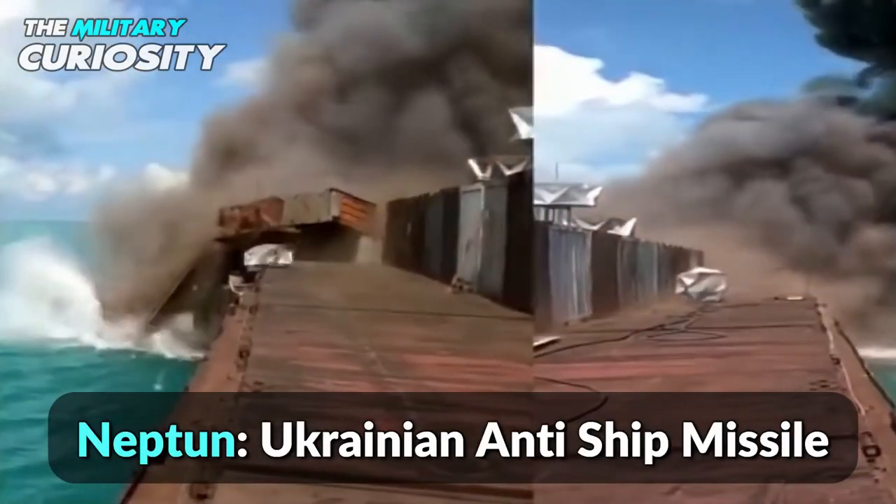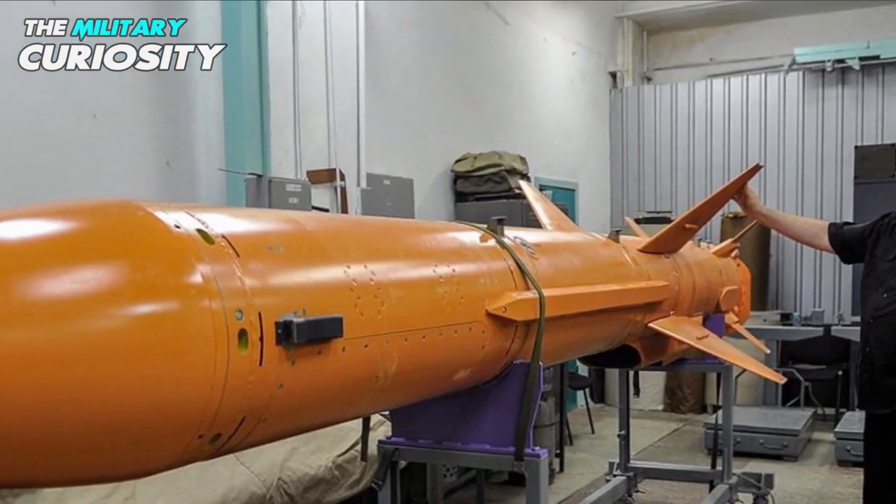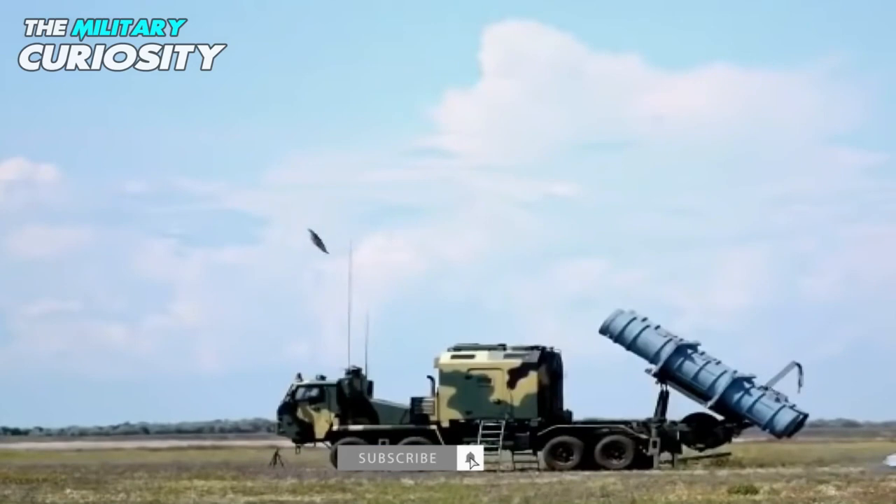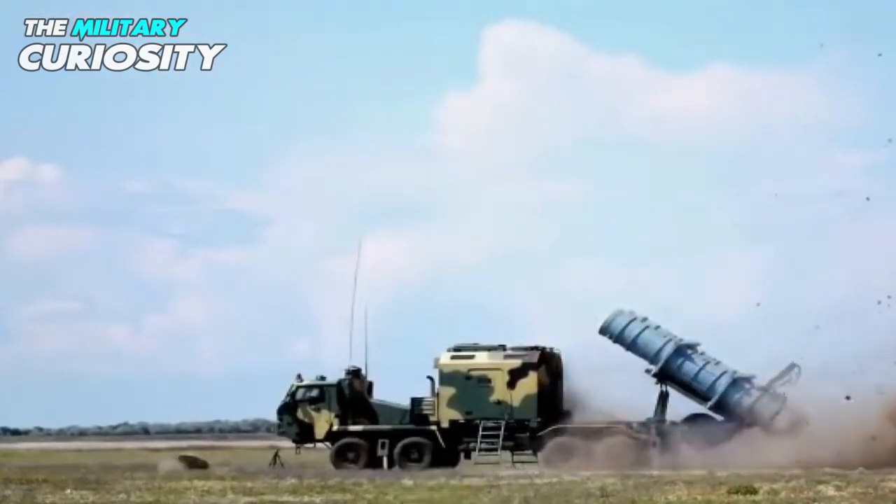The RK-360MC Neptune, also known as Neptune, is a Ukrainian anti-ship missile system. It was developed by the Lutsch Design Bureau and uses the R-360 anti-ship cruise missile.